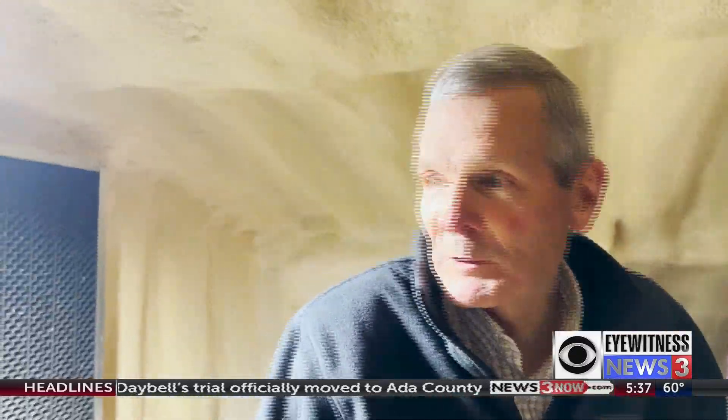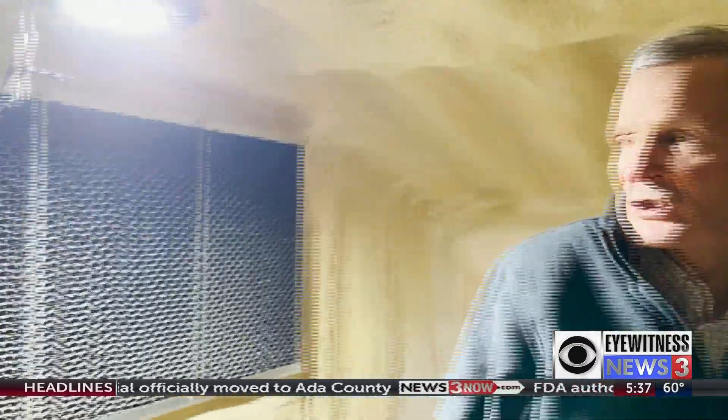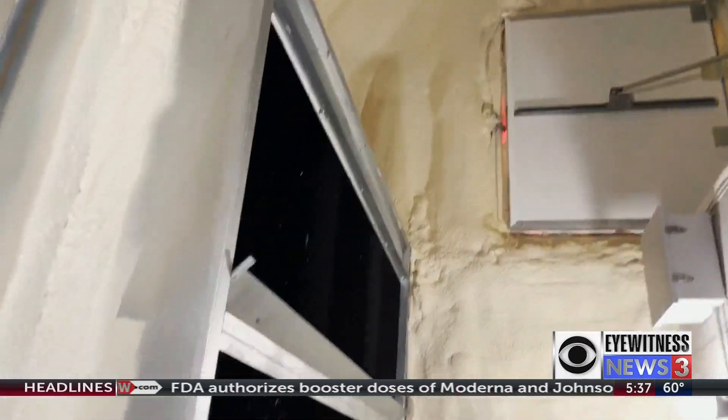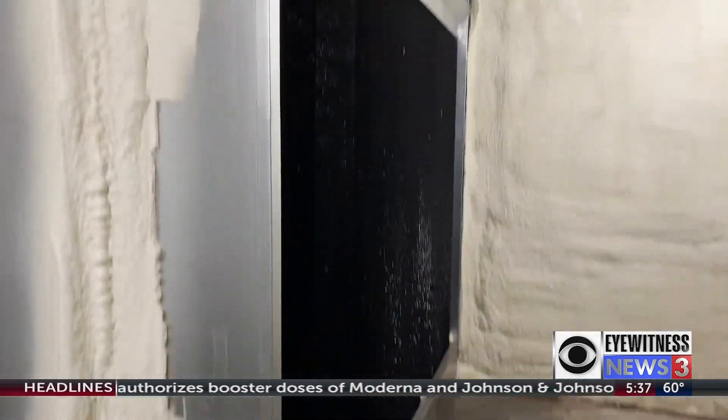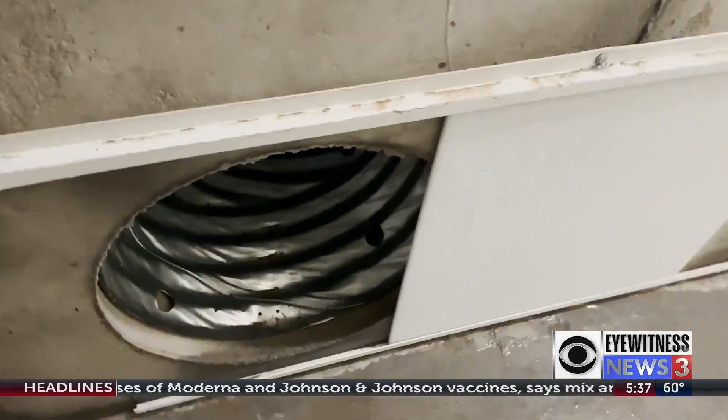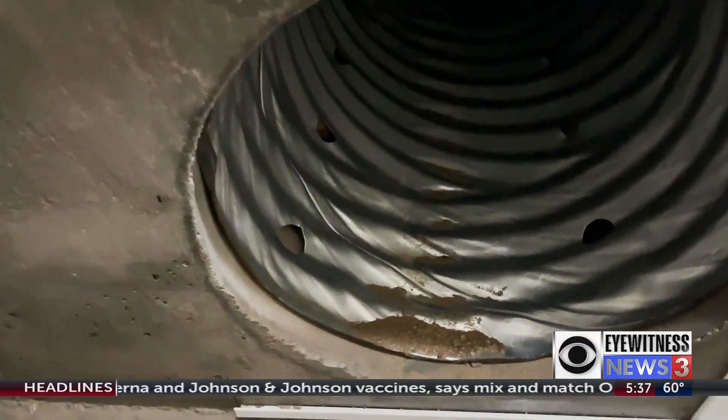It's climate controlled to pamper the potatoes until it's just the right time to bring them to market. We're always bringing in fresh air, and these would be the exhaust louvers to exhaust off whatever heat is generated from the tubers.